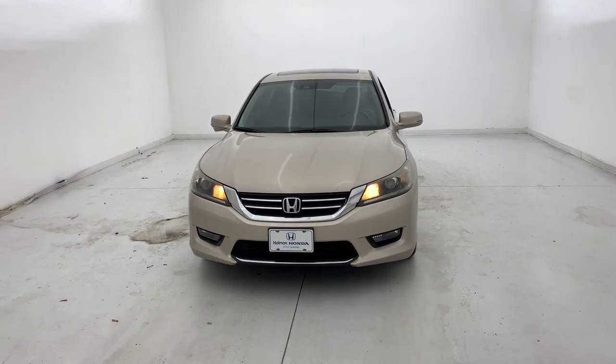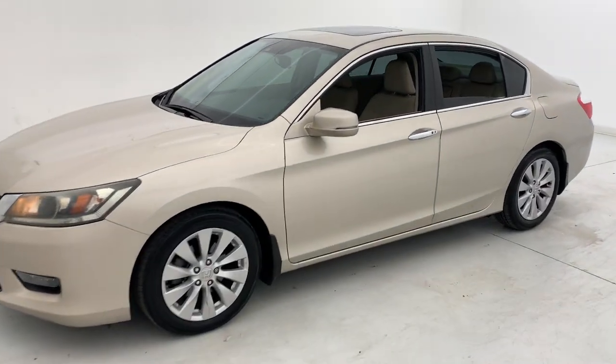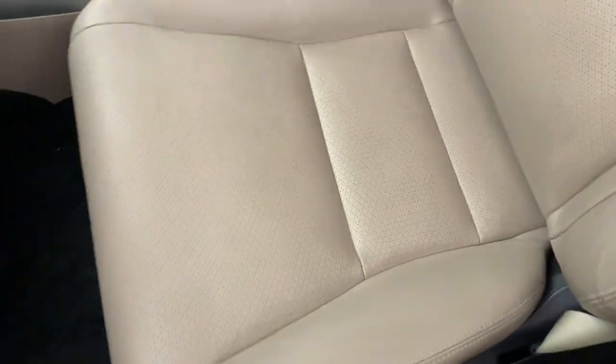Picture yourself in the 2014 Honda Accord. This vehicle is an outstanding buy with fewer than 90,000 miles on the odometer. Here's the Honda Accord, the iconic midsize sedan that sets the standard for others to follow.